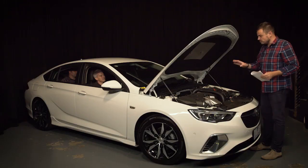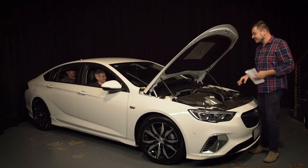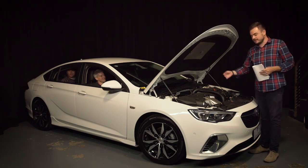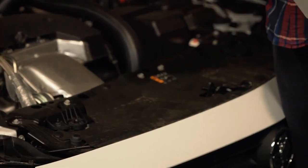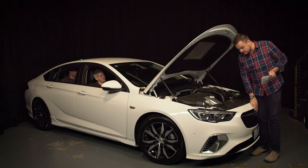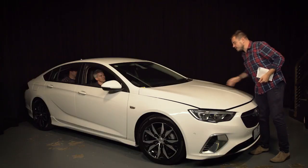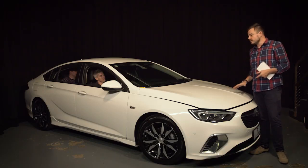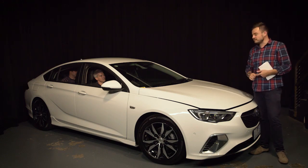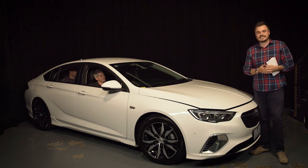Under here is the 2-litre engine, but more importantly are these two sections up here. If for whatever reason I decide to try and mow Trent down and the car doesn't stop me quick enough, it'll mitigate that speed. It has sensors in the front — if the car is going fast enough to hit a pedestrian, it detects the impact and fires these two cylinders, allowing the back of the bonnet to lift up, preventing serious head injuries from the windshield.